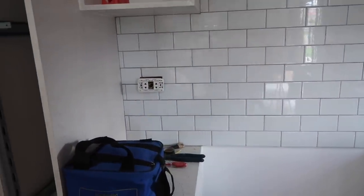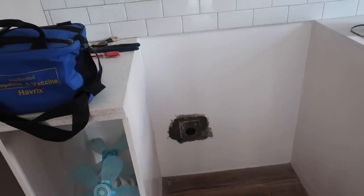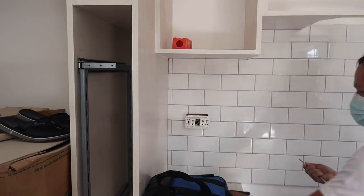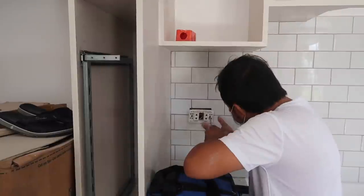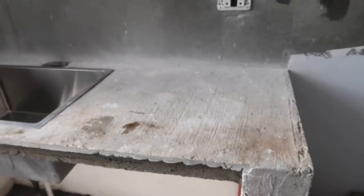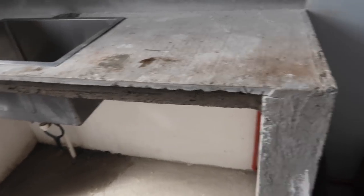Getting some more outlets done, got them filled in down there. Let's go outside and see what's going on in the dirty kitchen — more dry fitting going on here, looks like it's all nice and cleaned up.